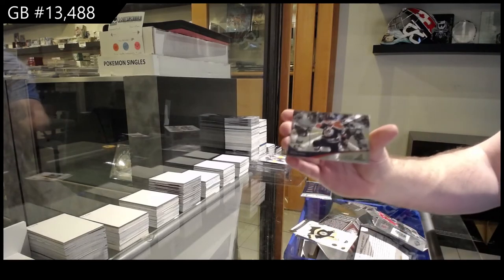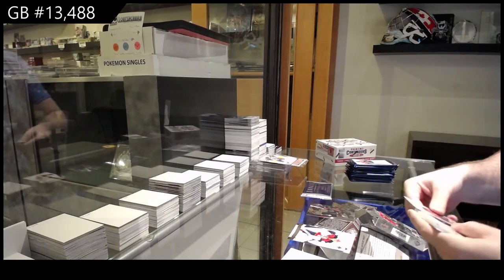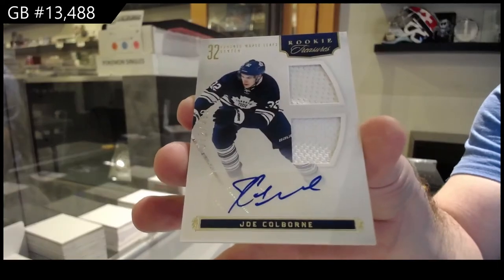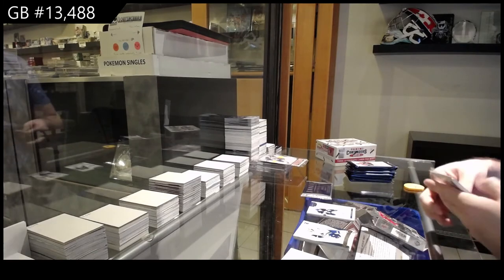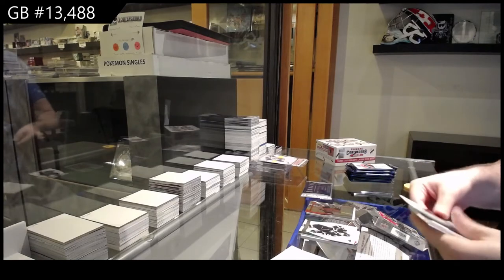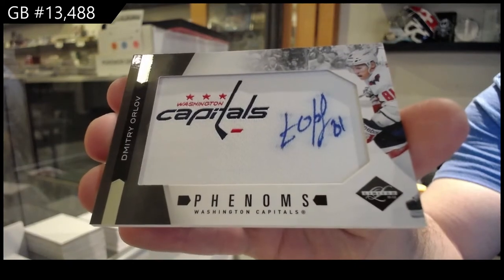We've got a Lennart Patrell for the Oilers, Pinnacle rookie. For the Maple Leafs, $4.99 dual jersey auto — Joe Colborne! My first PC. We've got for the Devils, Keith Kincaid, Pinnacle rookie. Two left in Stature. For the Capitals, Phenoms rookie auto of Dimitri Orlov, $2.99.